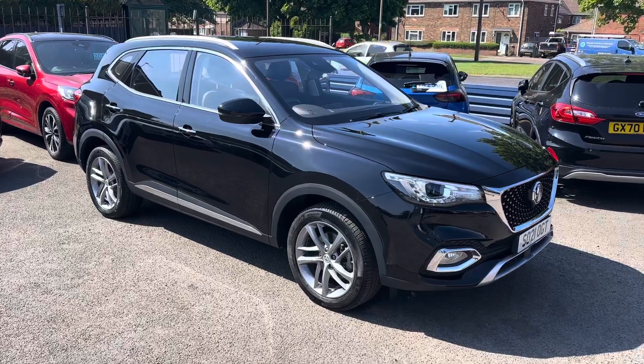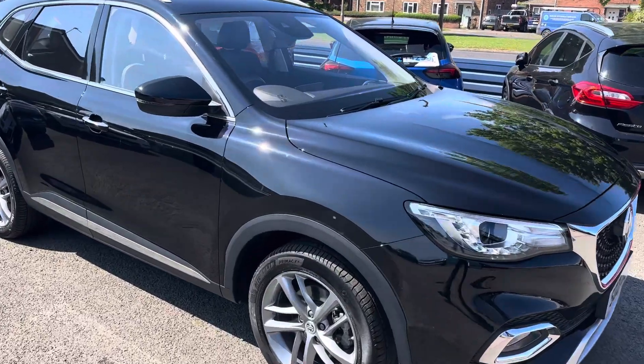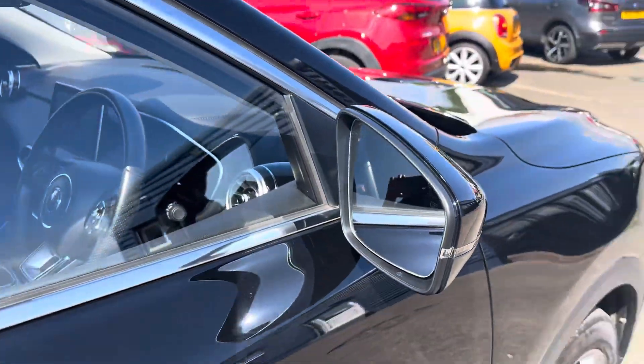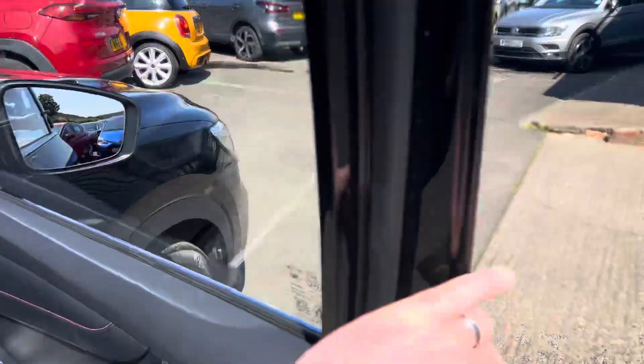It has full main dealer service history and the remaining MG warranty until July 2028. The car will also come fully MOT'd and serviced.